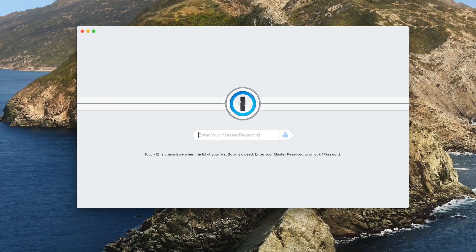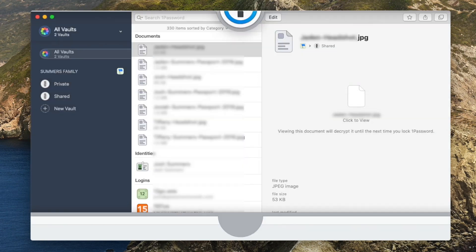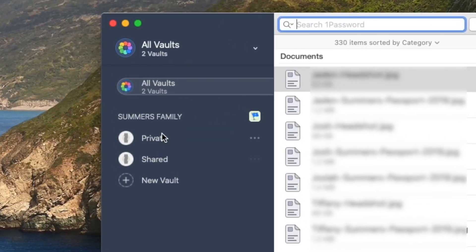Before we cover the important security features, let me give you a quick tour of the software, both on desktop and mobile. On my computer, I've installed both the app and the browser extension for Firefox, which I use instead of Chrome for security reasons. I use the browser extension a whole lot more than the actual app, so we'll start with the app. I'll put in my master password to get in, and once we do, I've got access to my private vault and the shared vault.